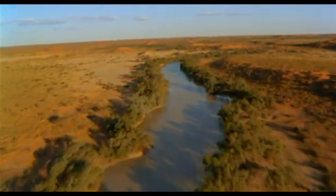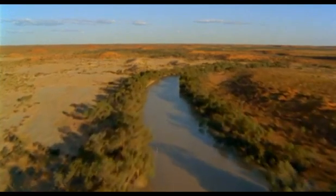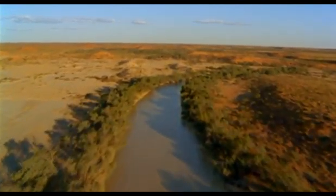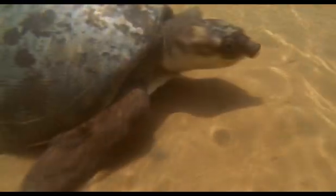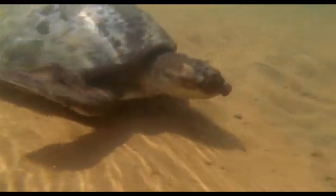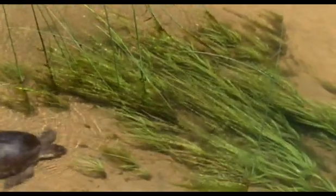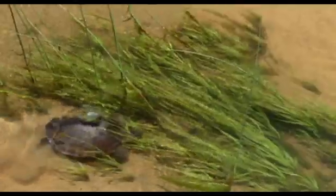The most aquatic of all freshwater turtles is found in New Guinea and a few rivers like this one in northern Australia. The pig-nosed turtle. Its feet have become completely transformed into flippers and are of little use on land, and indeed, the pig-nosed turtle rarely comes ashore.